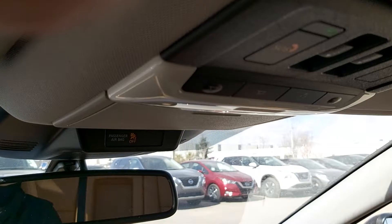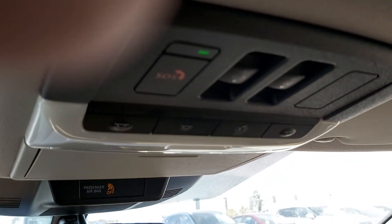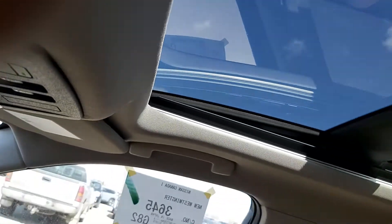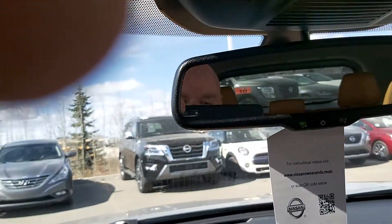Up here we've got SOS and the buttons for our panoramic moonroof and sunroof.